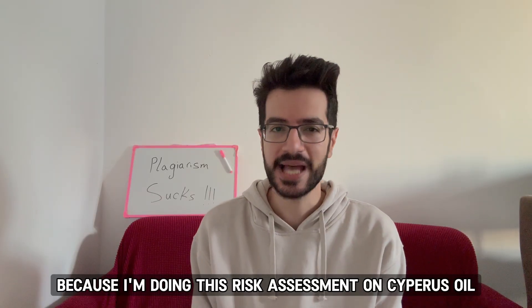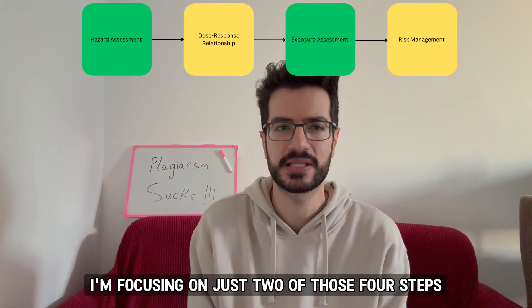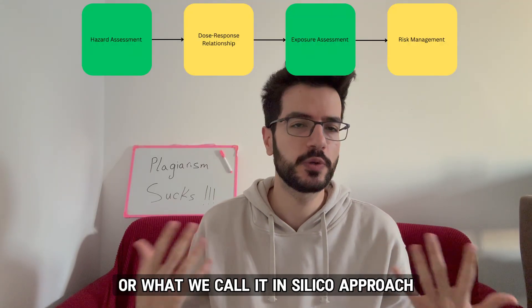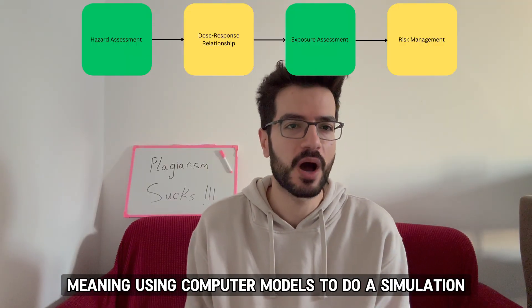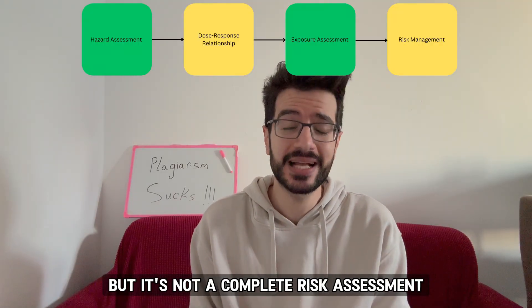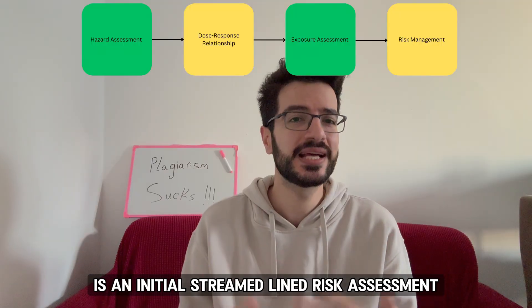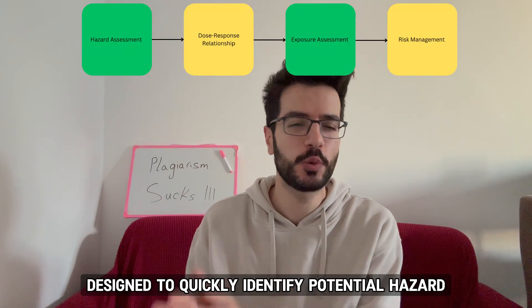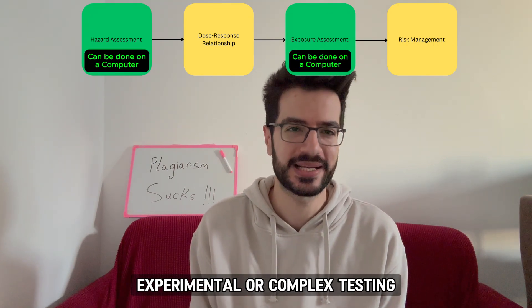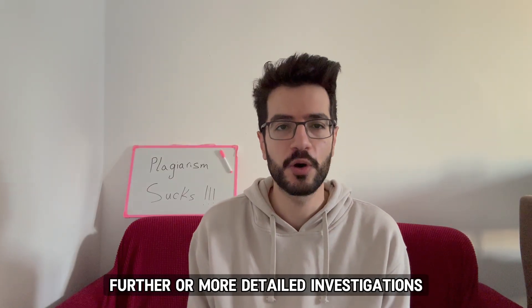Because I'm doing this risk assessment on cypress oil with limited data and resources, I've used a simpler approach, focusing on just two of those four steps: hazard assessment and exposure assessment. This type of computational — or what we call in silico — approach, meaning using computer models for simulation and estimation, is helpful as an early screening tool, but it's not a complete risk assessment. More accurately, what I did is a first-tier assessment: an initial, streamlined risk assessment designed to quickly identify potential hazard and exposure risk, serving as a preliminary screening to flag substances that may require further investigation.